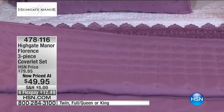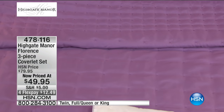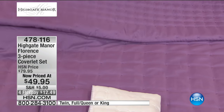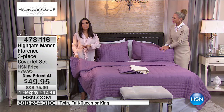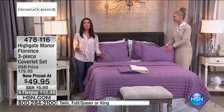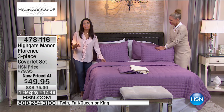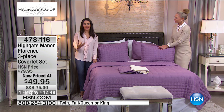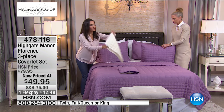This looks so nice and crisp, and it's really just like a clean slate, especially if you have a lot going on in your bedroom with different wall art or decor, or bright colors in your rugs or patterns. This is what I love about Highgate Manor — we do so many wonderful patterns, but I love that we're doing this classic solid as well. And I love the purple.